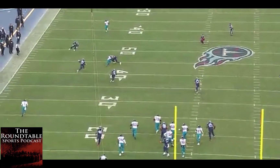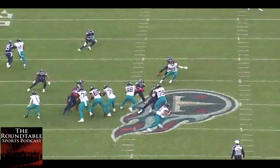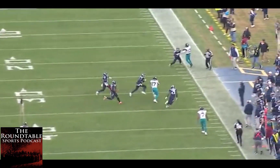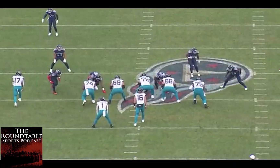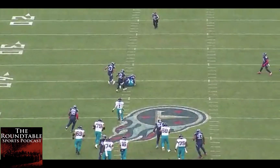Trevor throws a beautiful ball, especially when he's able to step into it and drive it to the deepest parts of the field. But he's got enough arm strength where he doesn't have to be completely set to get these different balls off. And when you're going to fit it into tight windows like this one right here for this touchdown, those are big boy throws that are going to win you games if you're able to do them consistently.